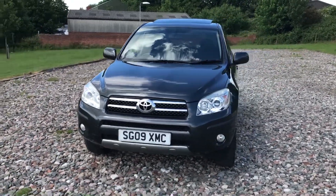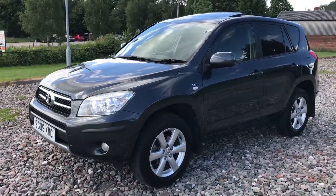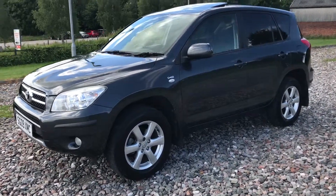The car has cruise control, nice alloy wheels in very good condition, and it's got the sunroof and privacy glass. It's finished in a nice metallic grey.